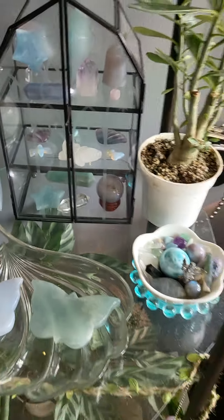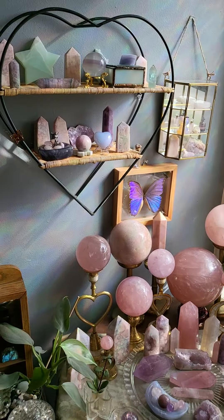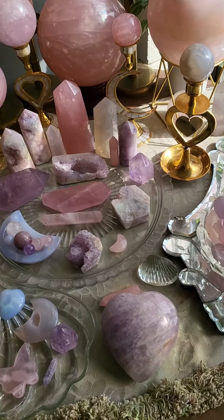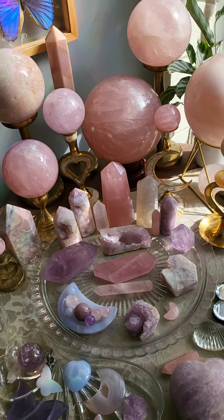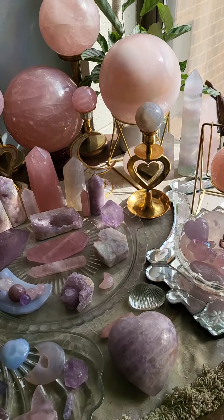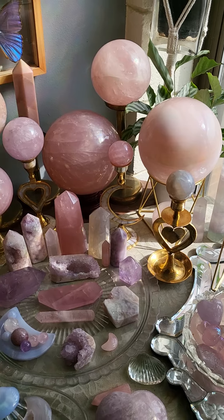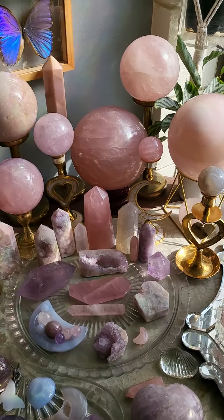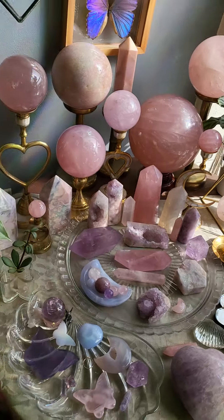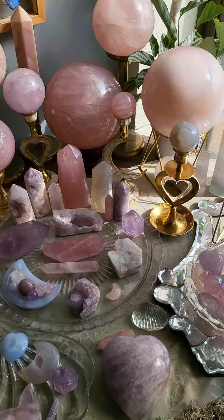I think that is pretty much it for my crystal collection. I hope you enjoyed the video. I hope you got some inspiration or just enjoyed looking at crystals with me — I always like talking about and looking at crystals, so this was super fun for me. If you have any questions, definitely comment down below and I will do my best to answer. I'll link down below some of my favorite crystal shops. I also shop at a lot of local crystal shops, especially with the recent Etsy tax hike, and I've also been shopping on Instagram a lot too. Thank you so much for watching. Bye-bye!